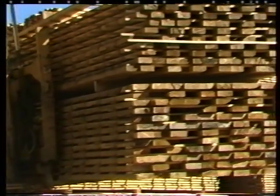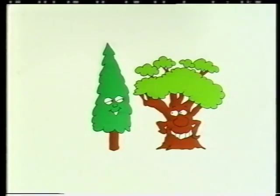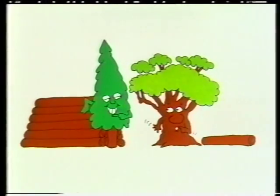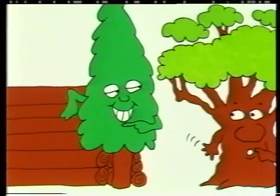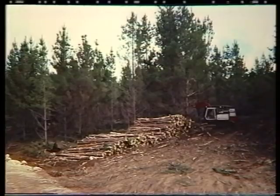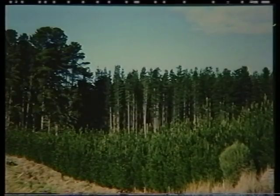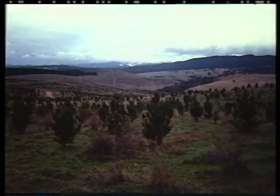The economic advantage of pines is that they produce much more timber in a shorter time than native species. The increased production of radiata pine, also known as the remarkable pine, can be up to 50 times that of eucalypts. The three reasons for this higher productivity are that pine trees have a faster growth cycle, a higher yield of usable timber per hectare, and a large number can be planted in a small area.